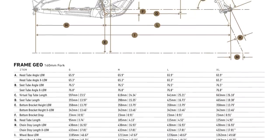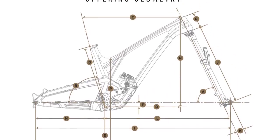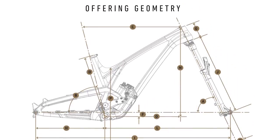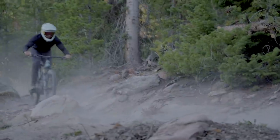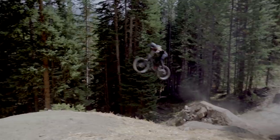Go deeper into build specifics and the very complex geometry options on our site, VitalMTB.com. Do you have a favorite out of these three bikes — the Pivot, the Canyon, or the EVIL? Let us know in the comments, subscribe if you haven't yet, and stay tuned for plenty more to come.